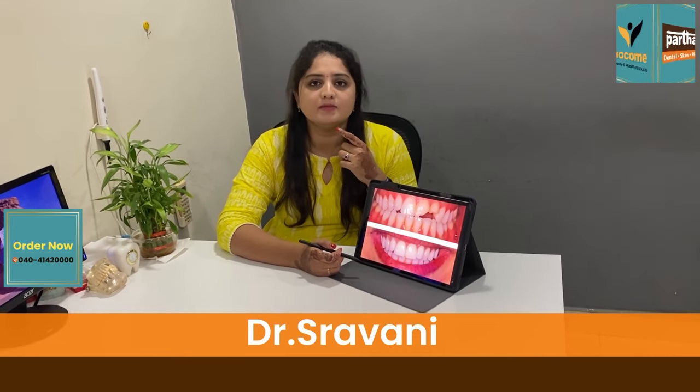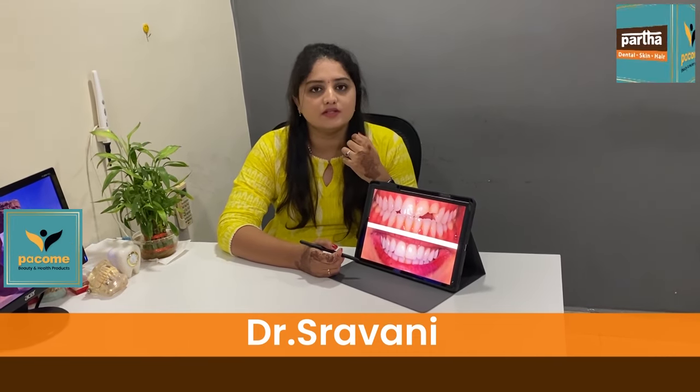Hello, I am Dr. Shravani, working for Partha Dental.